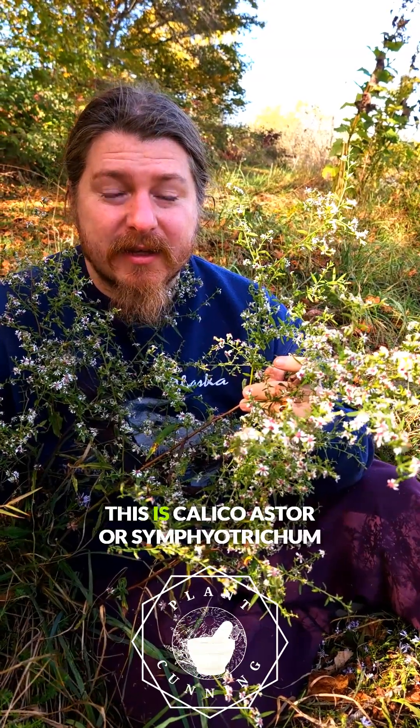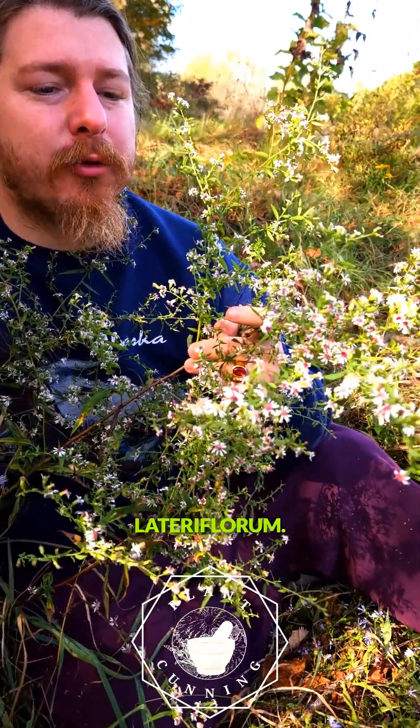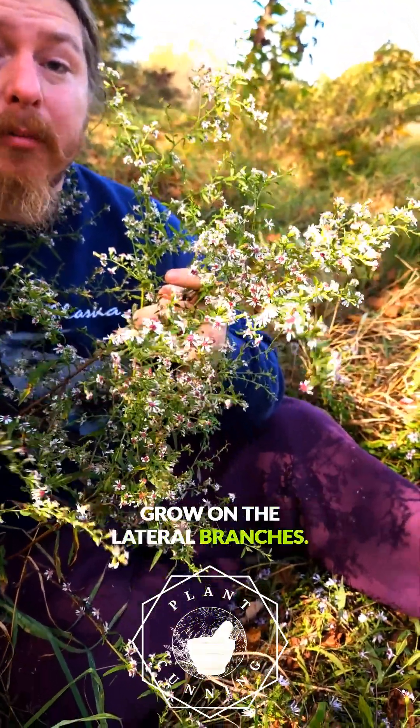Look what I got here. This is Calicoaster, or Symphyotrichum lateriflorium. It's called lateriflorium because the flowers grow on the lateral branches.